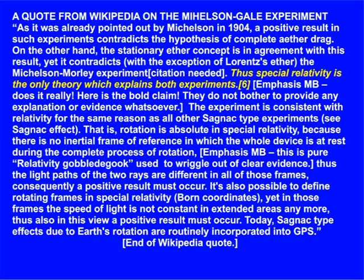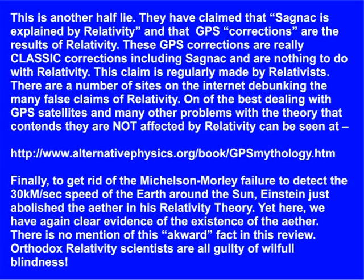Today, Sagnac-type effects due to Earth's rotation are routinely incorporated into GPS. That's the end of the Wikipedia quote. This is another half-lie. They have claimed that Sagnac is explained by relativity, and that GPS corrections are the results of relativity. These GPS corrections are really classical corrections, including Sagnac, and are nothing to do with relativity. This claim is regularly made by relativists. There are a number of sites on the internet debunking the many false claims of relativity, including one dealing with GPS satellites that contends they are not affected by relativity — the link is shown here.